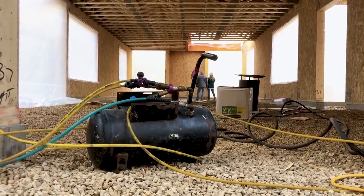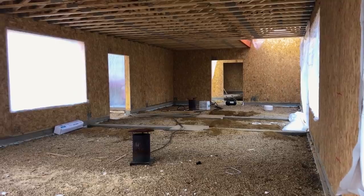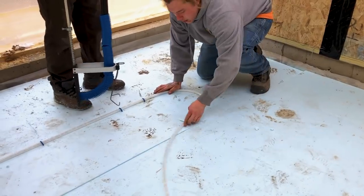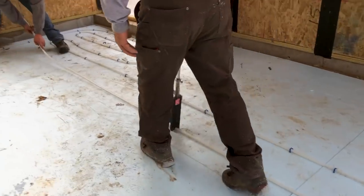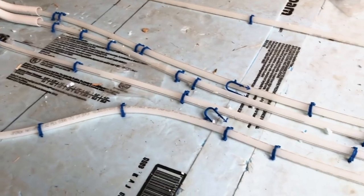We turned on the propane heaters to keep the ground from freezing in preparation for the concrete slab. After the mechanicals were roughed in, they graded the ground, put in rigid foam insulation, set the tubing, and then connected the pipes to the manifold.